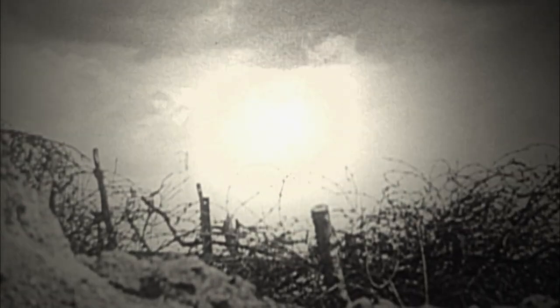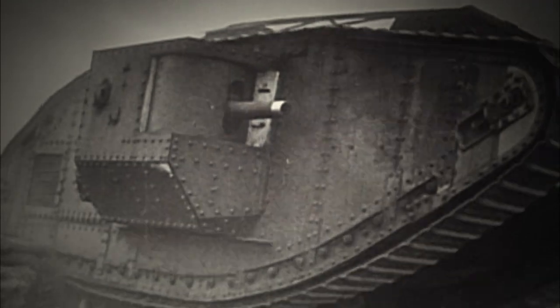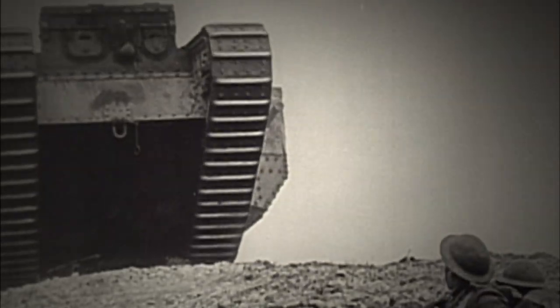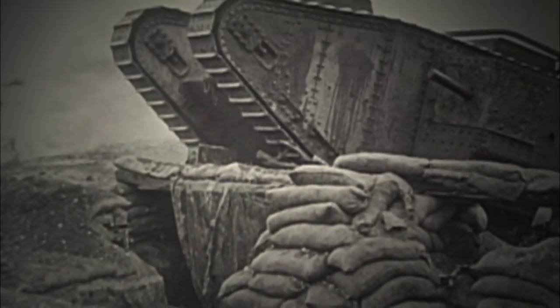They were slow, cumbersome, and had a nasty habit of incinerating their crews when hit by artillery or mortar fire. After several years and numerous engineering improvements, the Mark V version was significantly better than its predecessors. During the Battle of Amiens in 1918, this tank truly showed its capabilities. With supporting Australian and Canadian infantry, the tanks helped penetrate German lines over seven miles in one day, farther than any battle before.